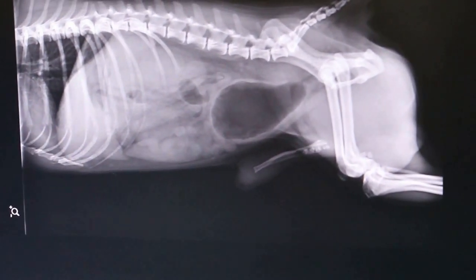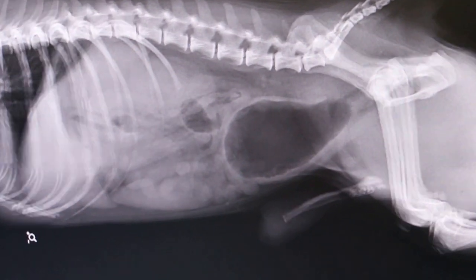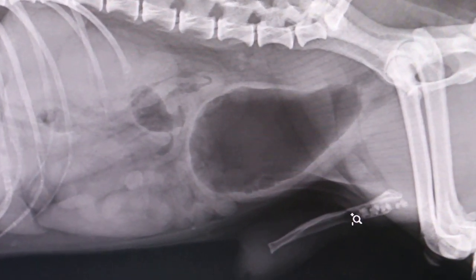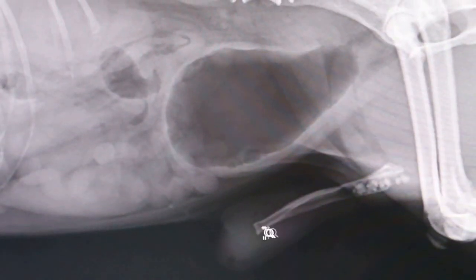Today is April 18, 2006. This is a 6-year-old male, not neutered, who came in with urethral obstruction. The blockage is still in the urethra. We found difficulty in passing the catheter in.